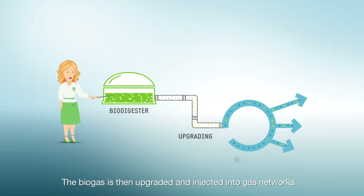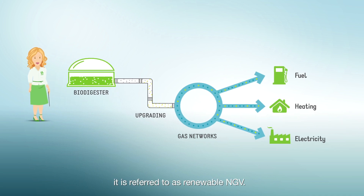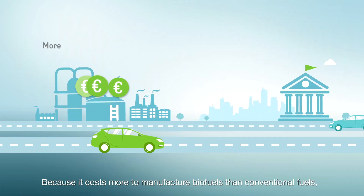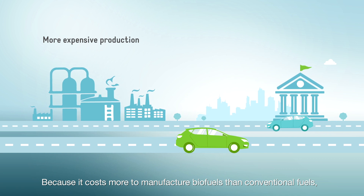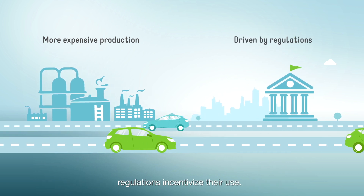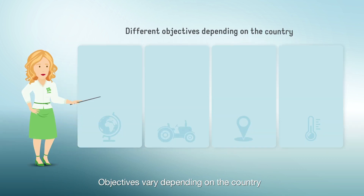The biogas is then upgraded and injected into gas networks. When biogas is used as vehicle fuel, it is referred to as renewable NGV.